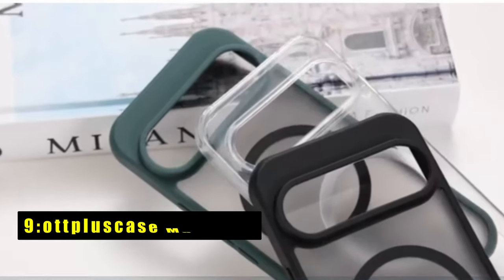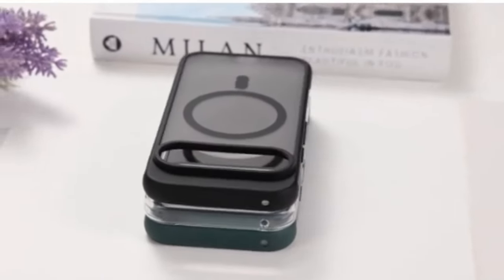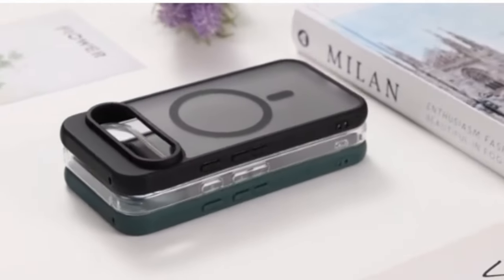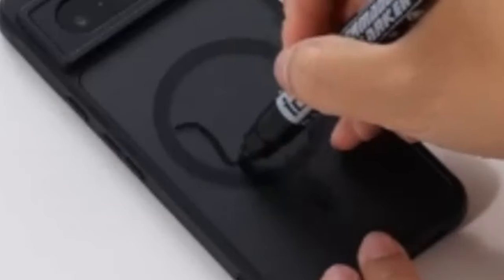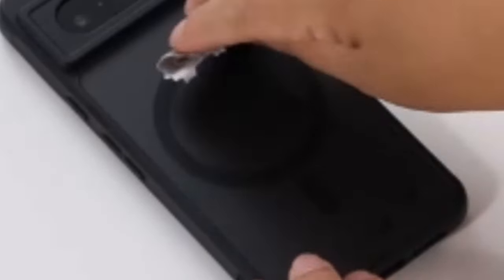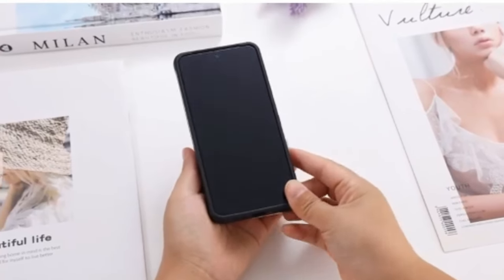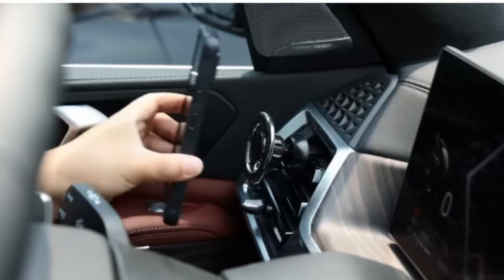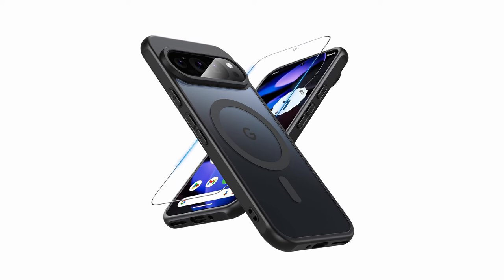At number 9 is the Otte Plus Case Magnetic. The Otte Plus Case Magnetic for Google Pixel 9 and 9 Pro is a top-notch choice for both protection and functionality. Designed specifically for these models, it offers a strong magnetic hold that ensures seamless compatibility with charging accessories like wallets and mounts. With advanced drop protection capable of withstanding falls up to 12 feet and shockproof airbags at each corner, your device is well-protected. The case features enhanced camera and screen protection with 9H hardness and raised bezels.